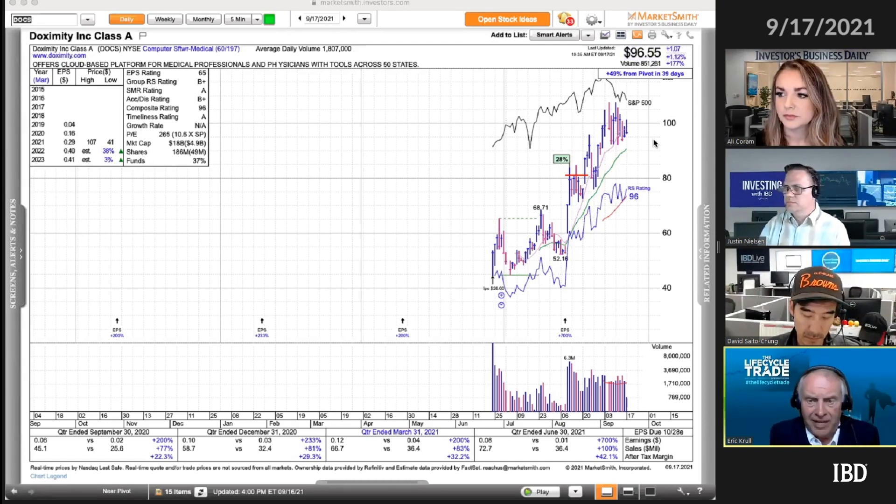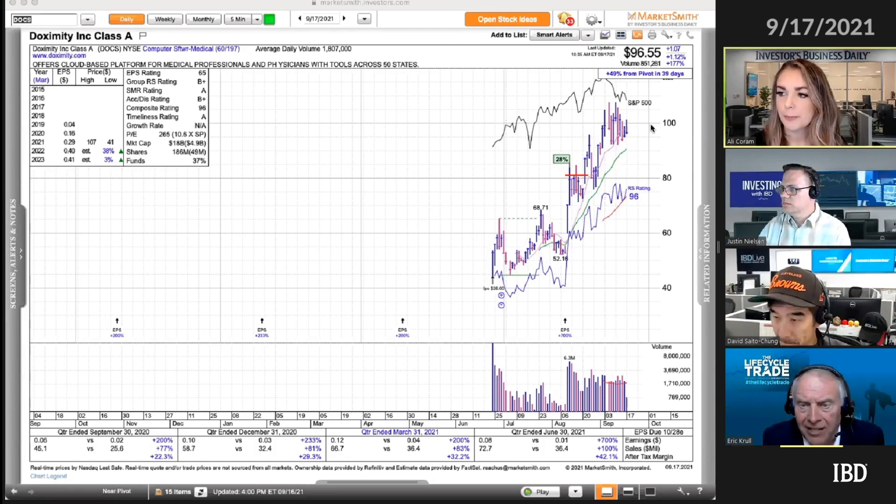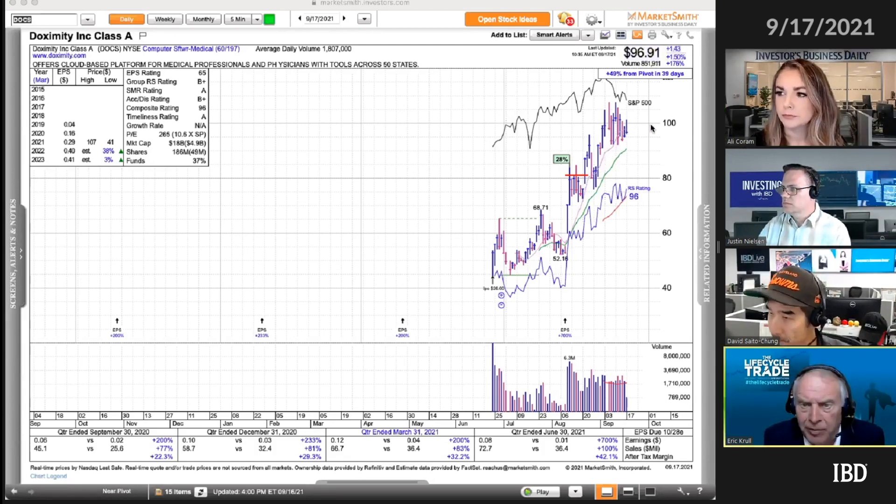But for this IPO advance phase, you want to look at selling into strength and you also want to look at some weakness. This one's holding above the 10-day moving average — I think that's your fuchsia line, right around there. A change in character would be to break down and go slam into that 21 EMA. And I would probably be selling some if it did that.